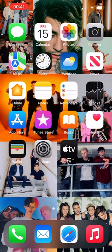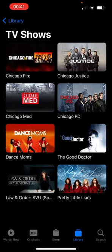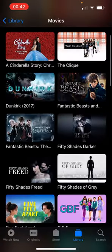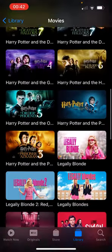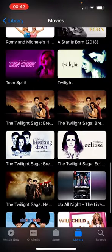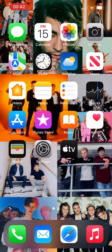We have Wallet, Settings, the Apple TV app, and then these are the TV shows — the shows that I like to watch, so if you have any other recommendations comment them down below. And then these are all of the movies — as you can see I have a lot of them.